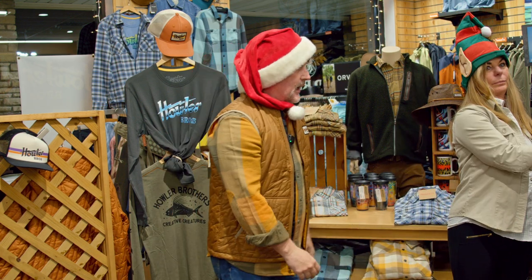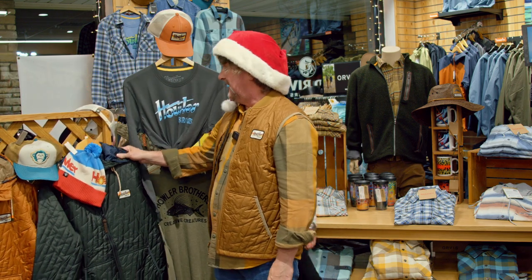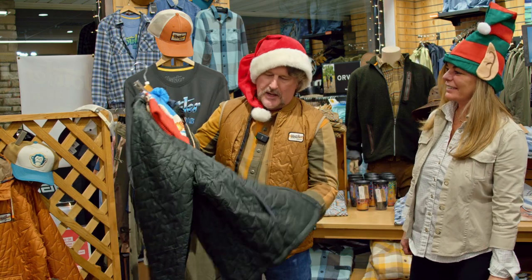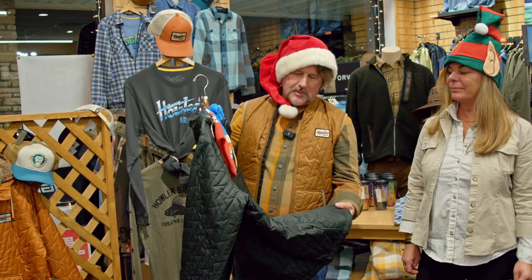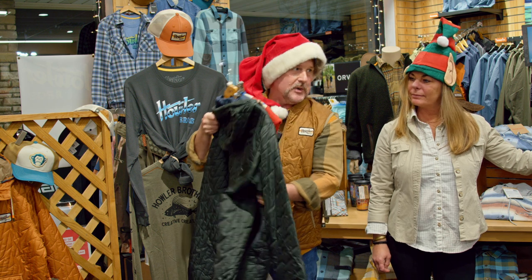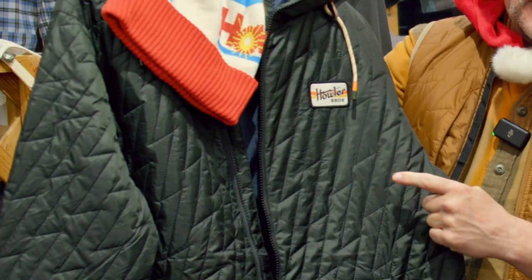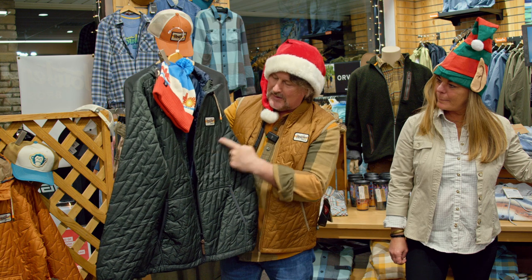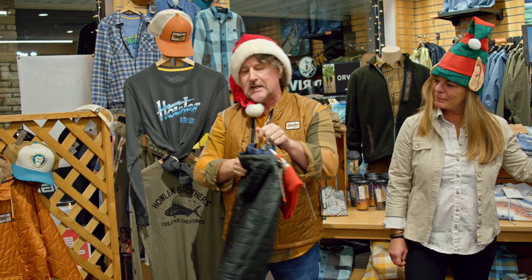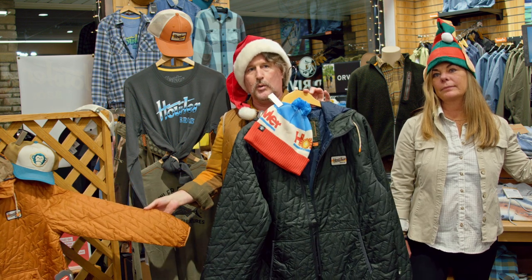Next up is the Voltage Full Zip. This is a much lighter weight jacket — almost like a windbreaker with some insulation to it. They call it the Voltage because if you look closely, it's sewn in a kind of lightning bolt configuration. It does have a hood. It comes in Adobe, which is a kind of orange color, and also Coal Black.